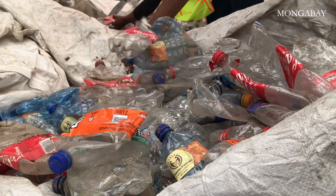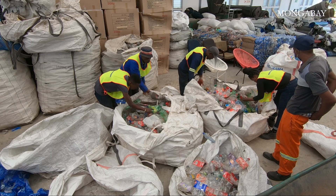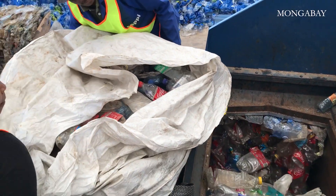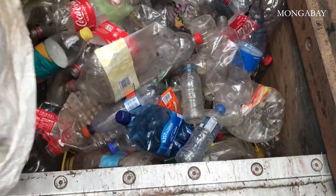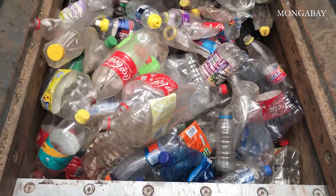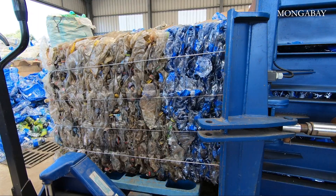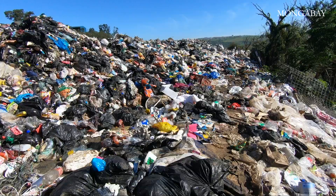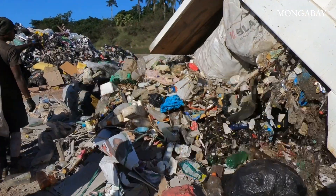95% of the plastic they collect is sorted and sold to the plastic recycling industry. Here at the Hammersdale Waste Beneficiation Centre, another team prepares the plastic waste for its final journey to Johannesburg. Some plastic categories like PET and HDPE are crushed and baled, ready to be reused. All unusable plastic and general waste collected from the rivers — about 5% — is taken to landfill.